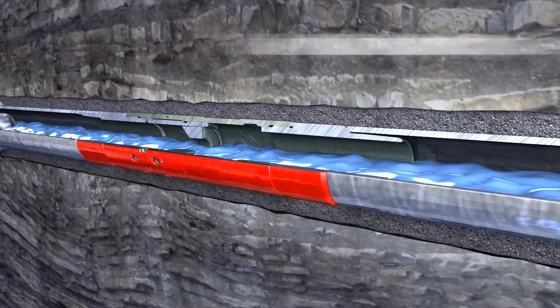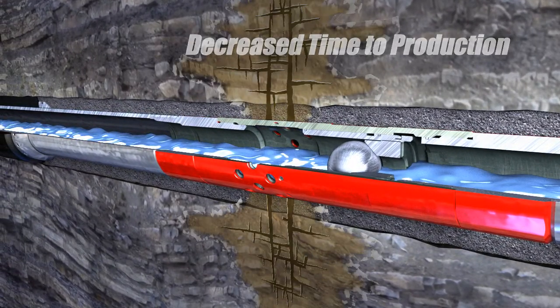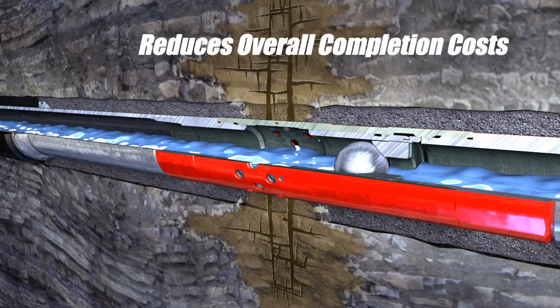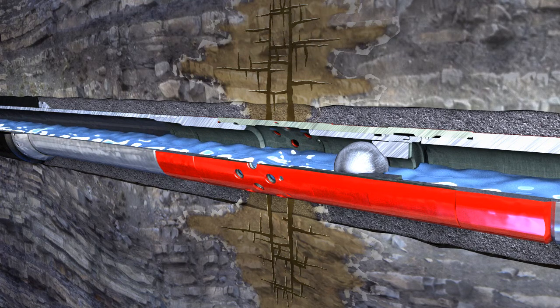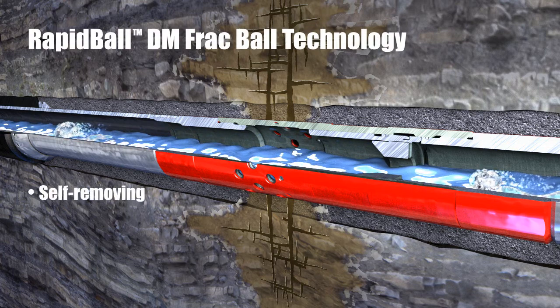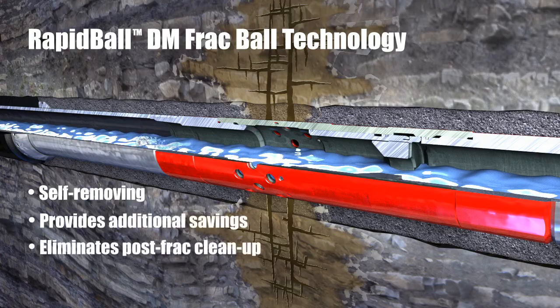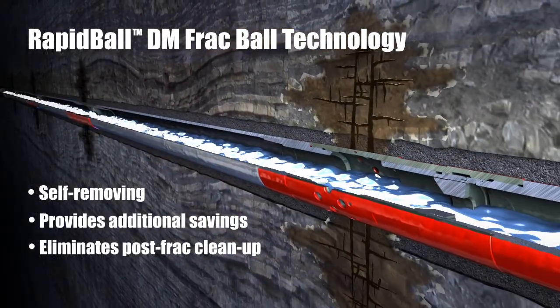Minimizing over-displacement, eliminating services, and decreasing time to wellbore production results in overall economic savings to the operator. Rapid Ball self-removing frack balls are used to activate each Rapid-Stage sleeve, providing additional savings by eliminating post-stimulation cleanup trips.